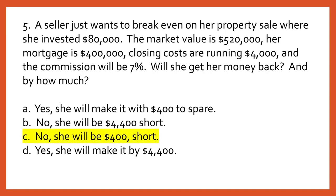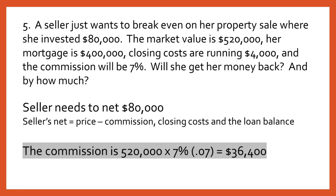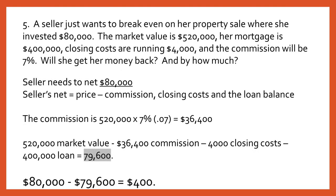The answer is C: no, she will be $400 short. The seller needs to net $80,000. The seller's net equals the sales price minus commission, closing costs, and the loan balance. The commission is $520,000 times .07, equaling $36,400. Thus the net is $520,000 minus $36,400 in commission, minus $4,000 in closing costs, minus the $400,000 loan balance, equaling $79,600. She was $400 short.